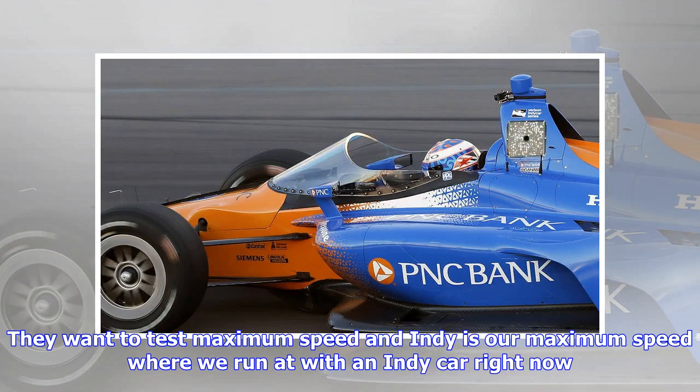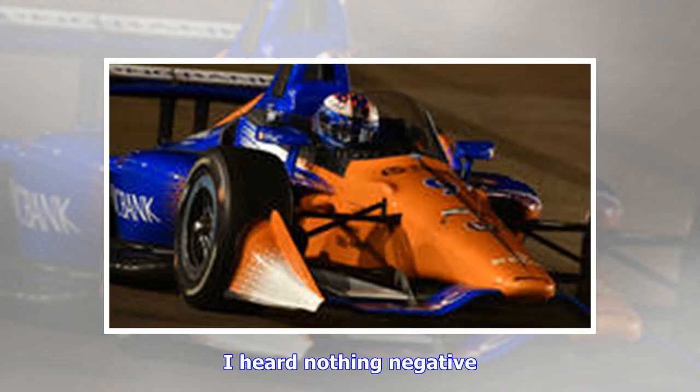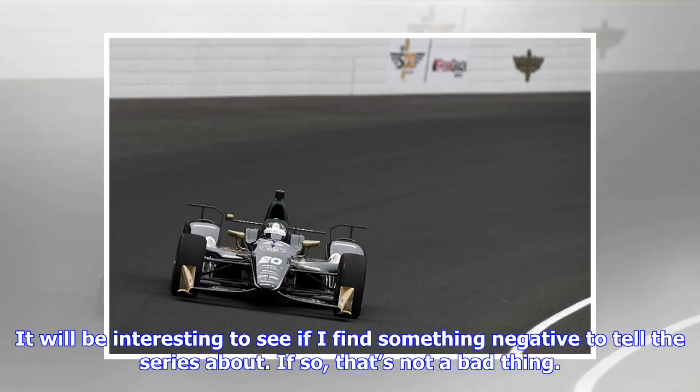'They want to test maximum speed and Indy is our maximum speed where we run it with an IndyCar right now. That's going to be very interesting to see, not only for myself but for the series. I'd only heard a few comments from Scott Dixon at Phoenix — I heard nothing negative.'